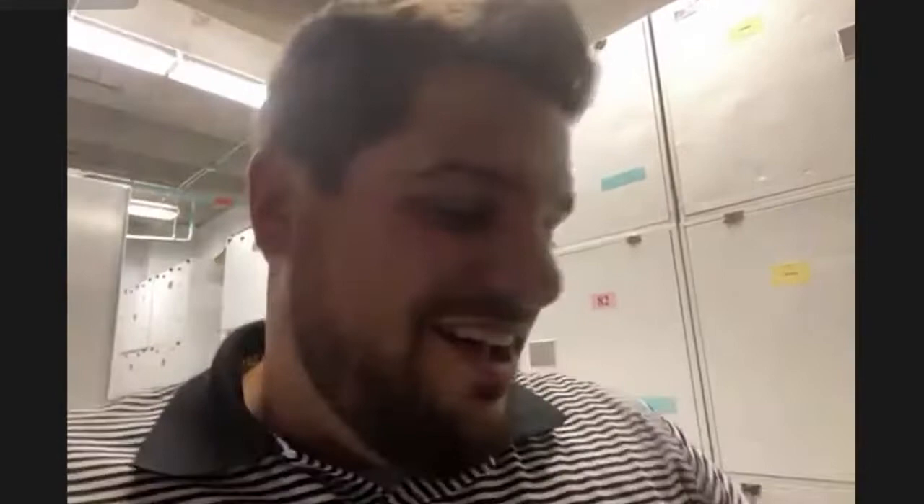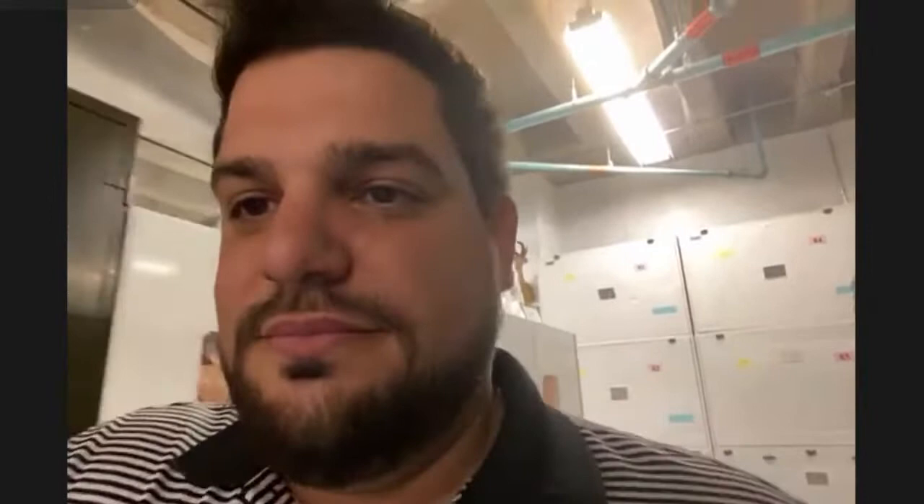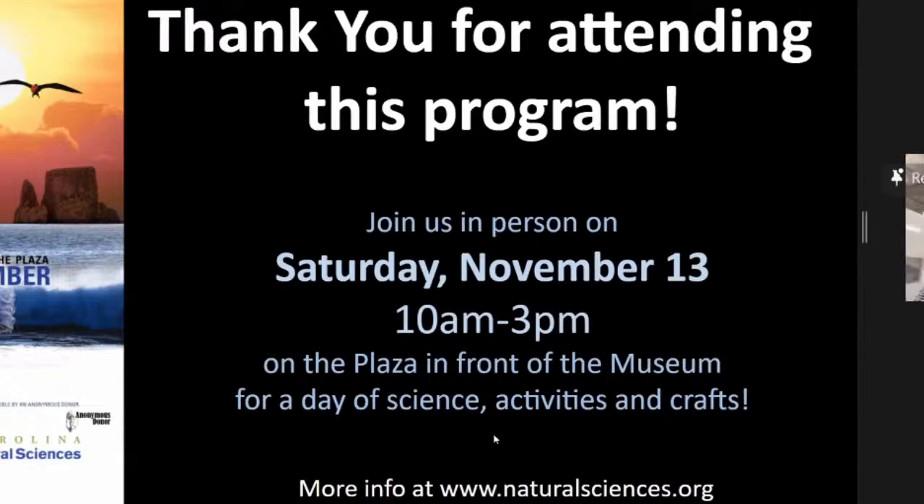That was so great — what a wonderful tour of the basement and the collection. We are out of time. Thank you so much, Mike. I love it. Thank you to everyone for joining us. We have in-person Darwin Day on Saturday from 10 to 3, so please come out and join us on the plaza for a great day of fun and activities. Thank you to our museum members and our sponsor and anonymous donor. Everybody have a great afternoon — see you in another program or on Saturday. Bye!